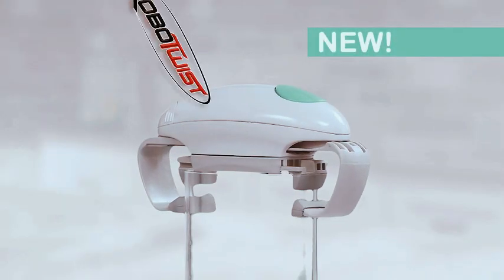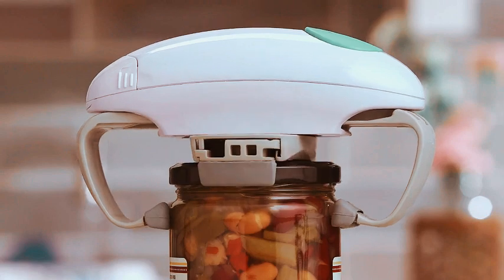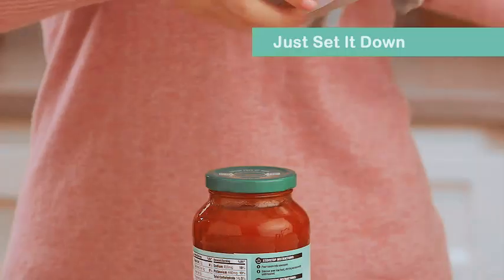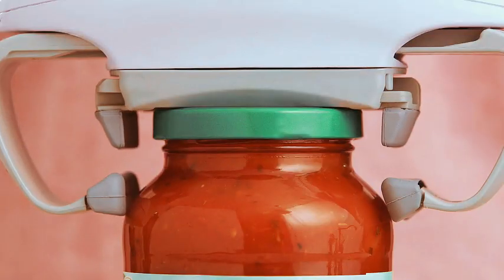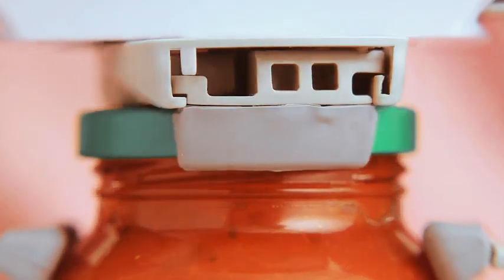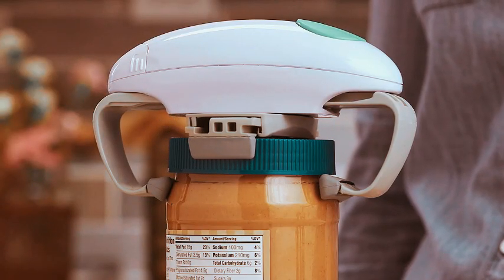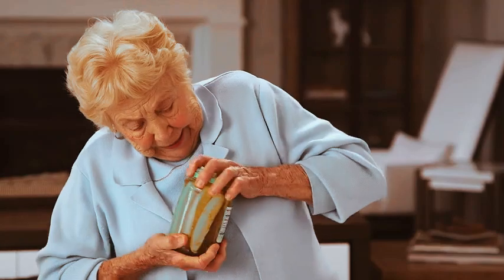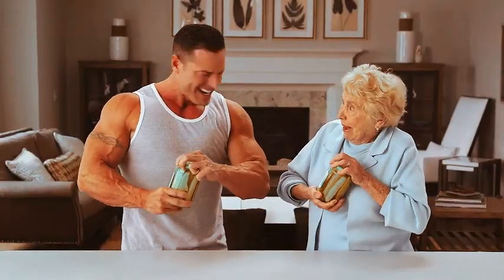Meet the Robitwist Jar Opener, the kitchen gadget that takes the hassle out of jar opening. This automatic jar opener is the deluxe model with improved torque, making it a must-have for your home. Say goodbye to struggling with stubborn jar lids — let the Robitwist do the work for you. This electric, hands-free jar opener is a game-changer, designed to effortlessly open jars of all sizes. Simply place the Robitwist, press the button, and watch it work its magic.